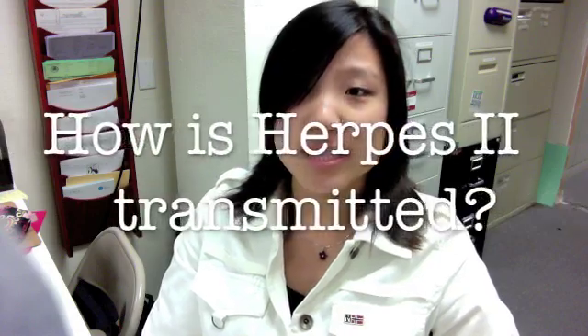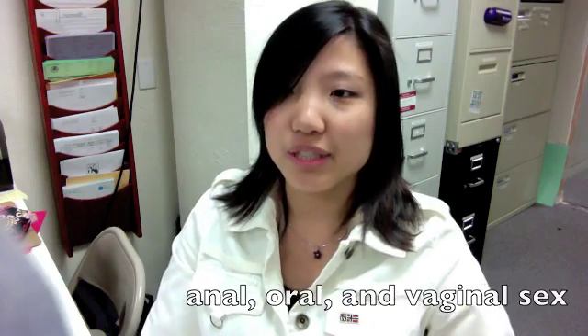The question is: how is it transmitted? Herpes is mainly transmitted through sexual intercourse — and by intercourse we're talking about anal, oral, and vaginal sex. This is because the lining of the mouth, vagina, penis, and anus can get easily infected with the herpes virus.